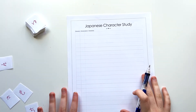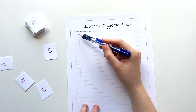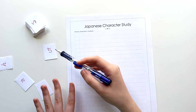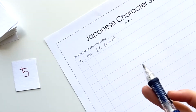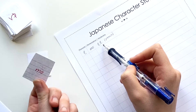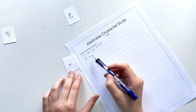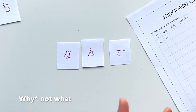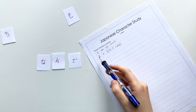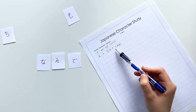Starting with the Japanese character study sheet — I have my hiragana study cards here. I'm going to put the character in the character column, then the sound and romanization of that character, and then a vocabulary word that starts with or contains that character. The first character I chose was 'mo', so we have the character, the romanization, and the vocabulary word 'momo' which means peach. The next one I chose was 'n', and the vocabulary word I'm using is 'nande' which means 'what' or 'why'.